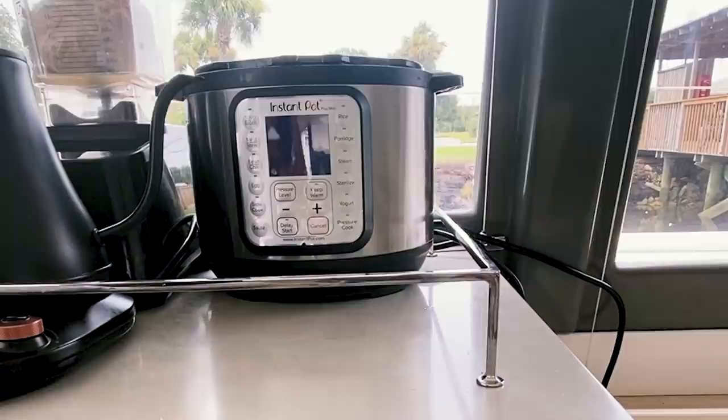It blends everything up so perfectly — nice and smooth for your piña coladas, margaritas, daiquiris, whatever frozen beverage you might have in mind.